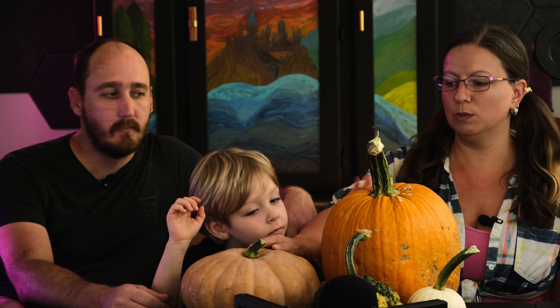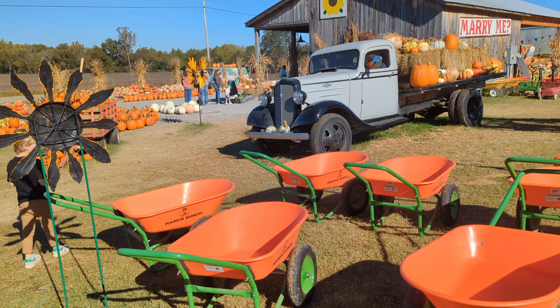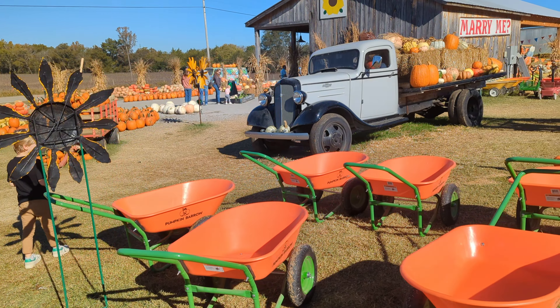We found a pumpkin patch — we picked pumpkins! Being from Florida, we have never been able to pick pumpkins out of a pumpkin patch. We went to a harvest festival one time in Florida, and it was all flowers, but they had pumpkins — I guess they had imported them from other farms. We'd never been to a farm with pumpkins.